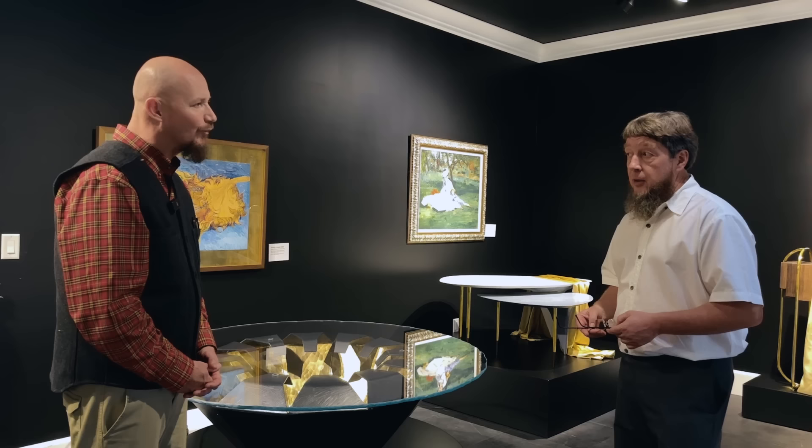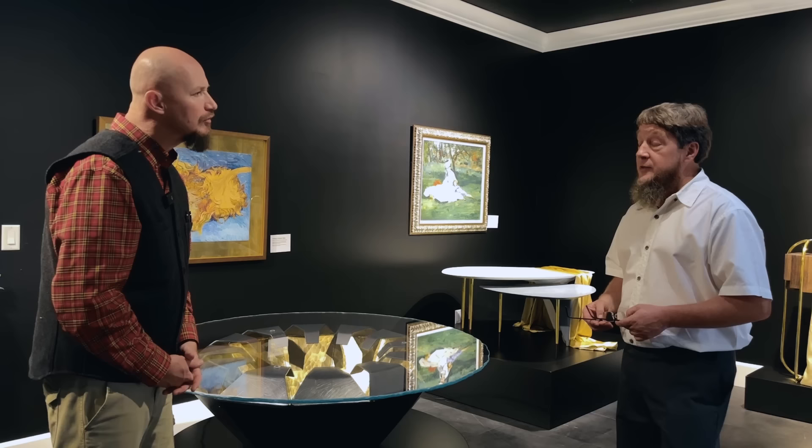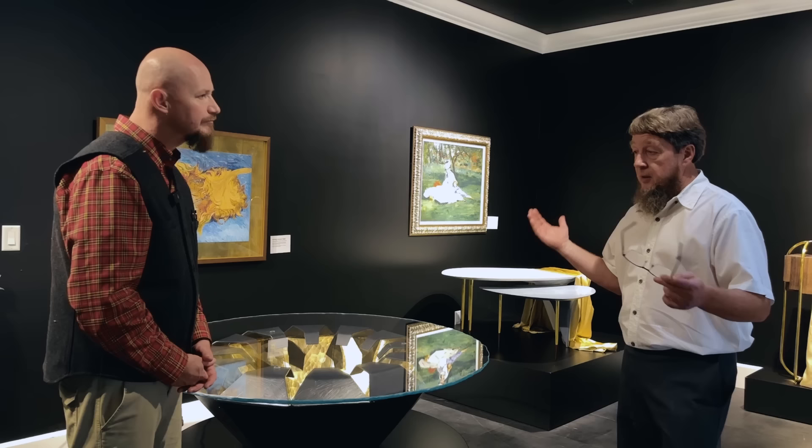I'm going to back up for a second — did you guys choose the seven pieces of art as well? Yes, we did. We chose all the art, all the inspiration side — all that was through our engineering and design teams here at Abner Henry.